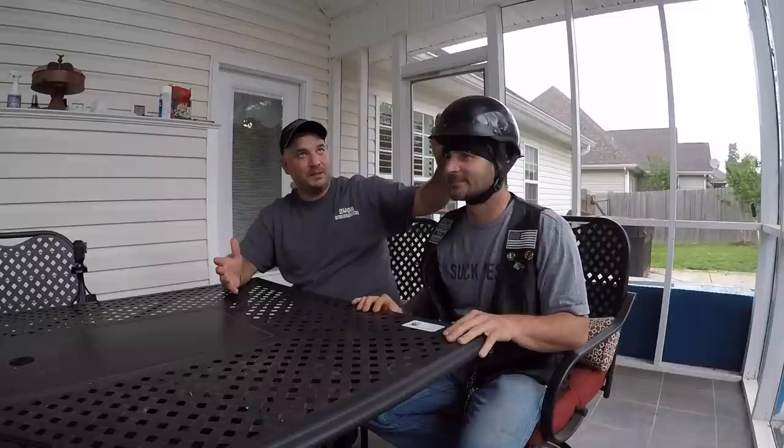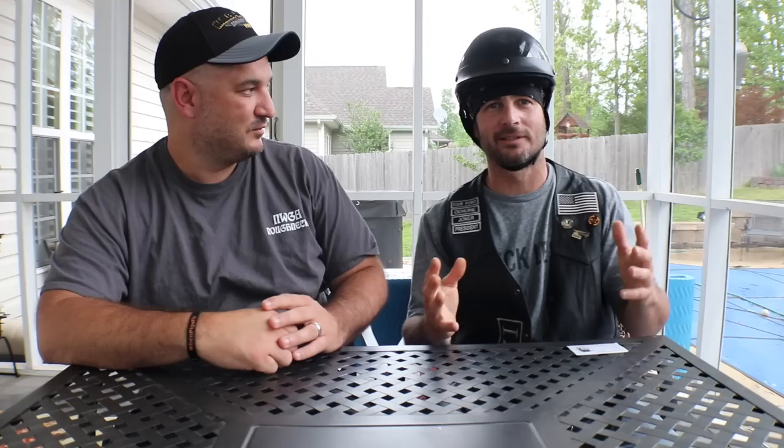People started pointing out how thick this helmet was. It's about 12 years old but they're still producing helmets that look like this. It's not uncomfortable, it's just big. It really feels like you've got something on top of your head, and if the wind hits it you're just going to go sideways.